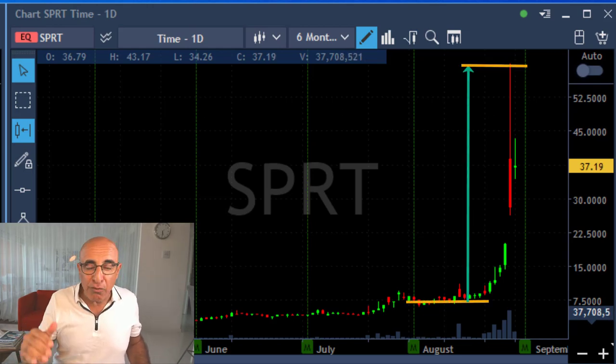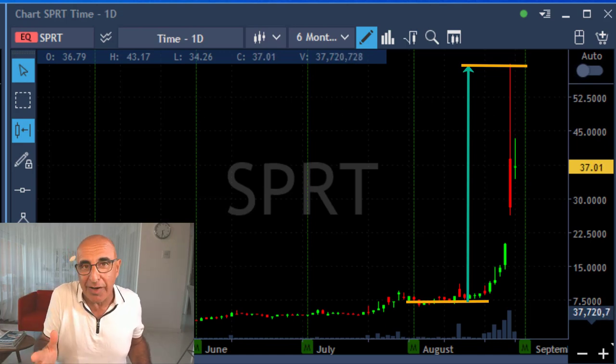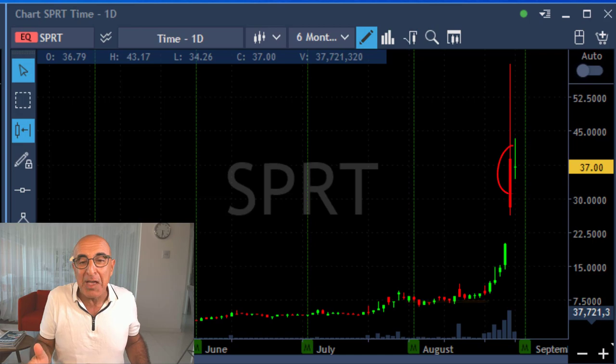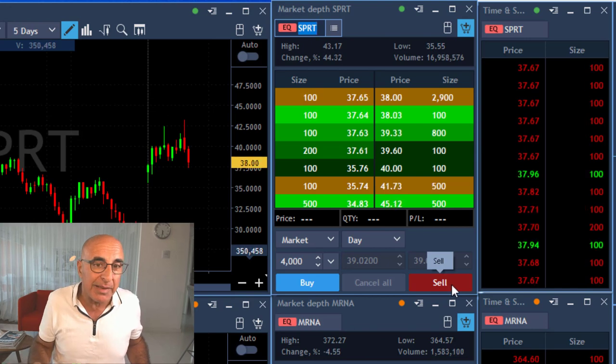SPRT. SPRT moved up dramatically recently. I thought it did on Friday and I had a big loser trying to short it. But today is the day because now it's the second day and it proved to me on Friday that it continued coming down.